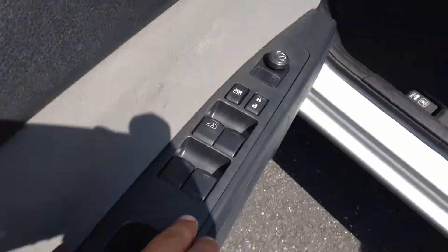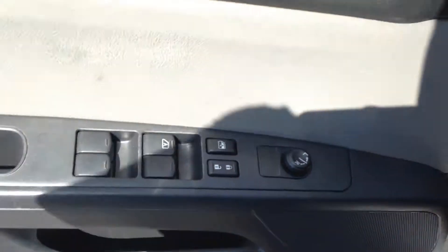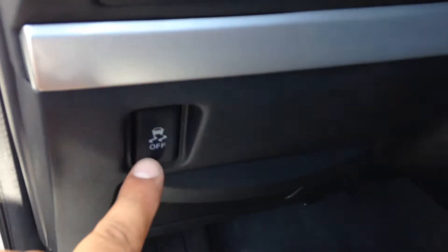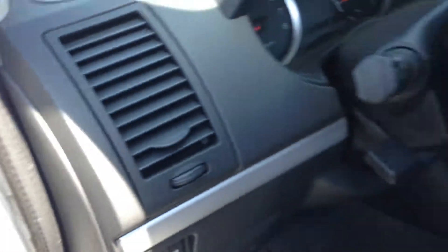You have all power options — windows, locks, mirrors — everything's right over there. And as you get into the car, this button over here is for the traction control to turn it on and off.